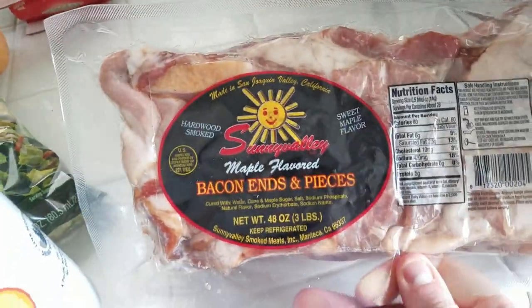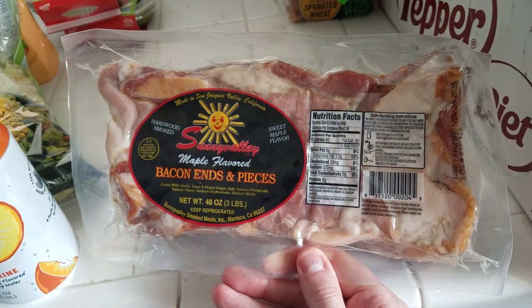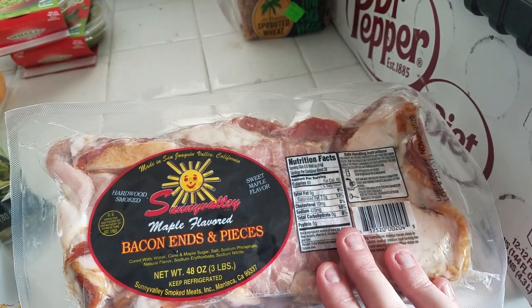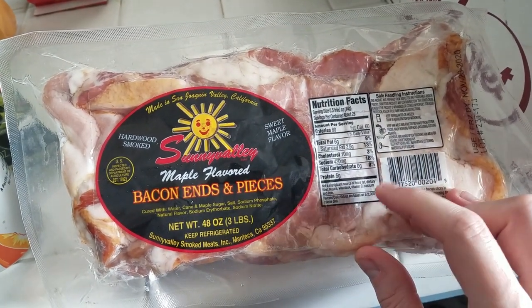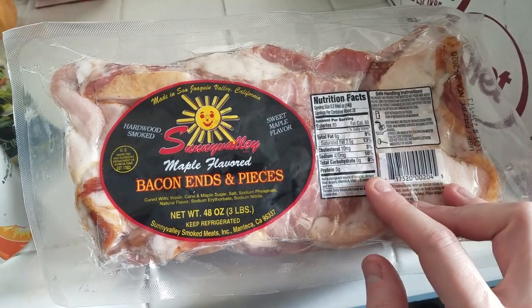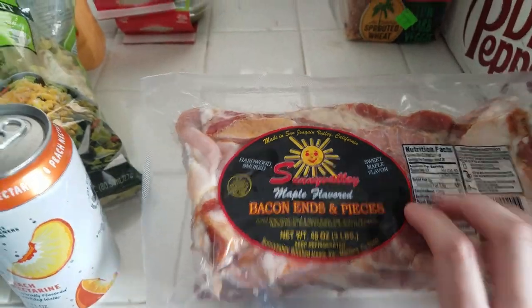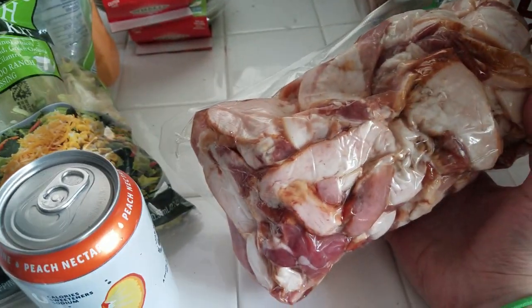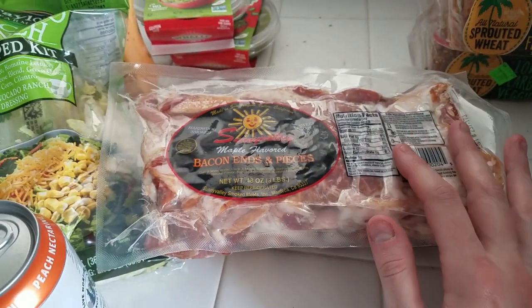I wanted to give bacon another try. Last time I had bacon — which was during the carnivore diet months ago — I gained weight, so I kind of steered clear. But a keto creator I follow was talking about bacon and how sometimes they have sugar. This one is zero carb so I'm going to try it. These are the ends and pieces — I actually like them because the pieces seem to be a bit thicker and more fatty. I usually cook this in the oven; it's a lot less mess and I feel like it makes the bacon taste amazing.